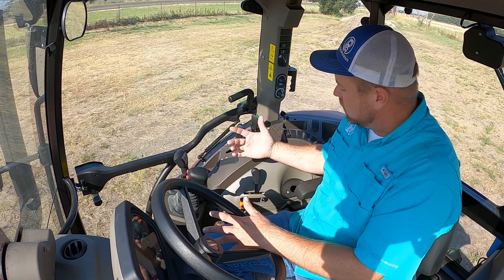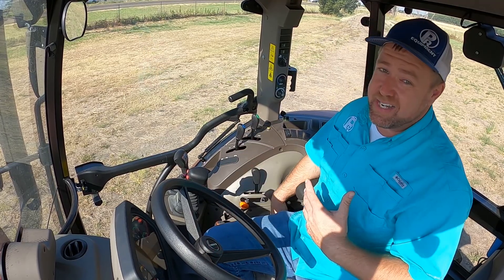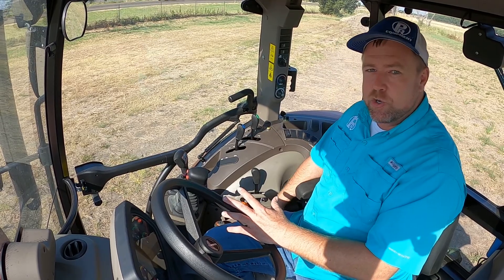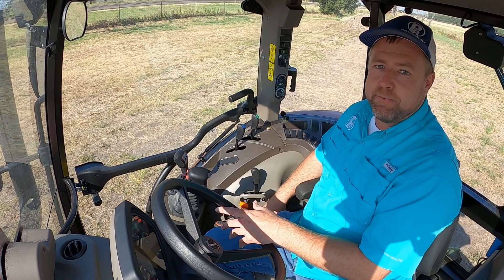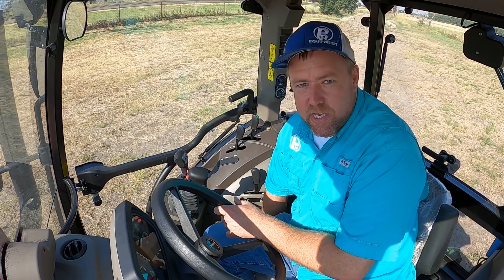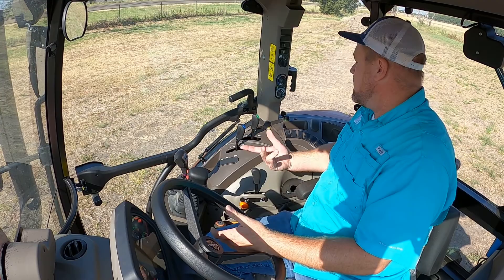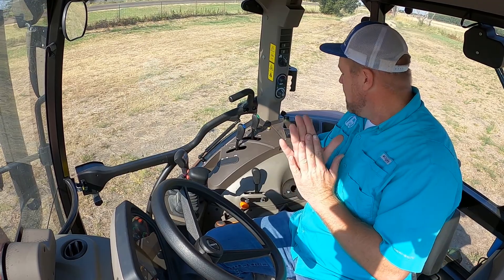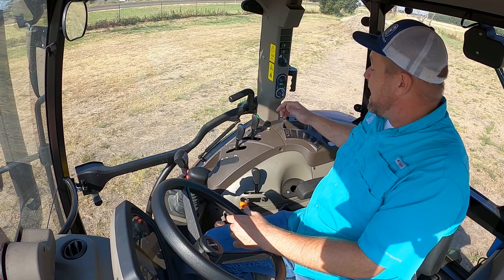It does have a quick engagement button for the up and down of the three-point, which is kind of cool. But overall it's a little more antiquated design and not super convenient in its position — I can't see what I'm doing. I have to kind of do it by feel unless I look way down there, and it's kind of tucked in an awkward place.